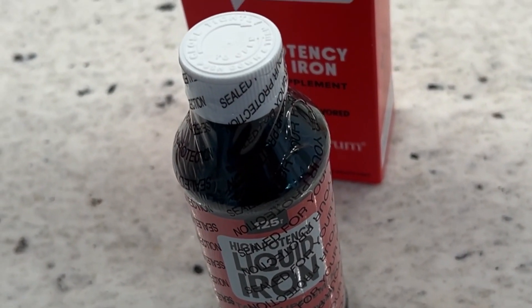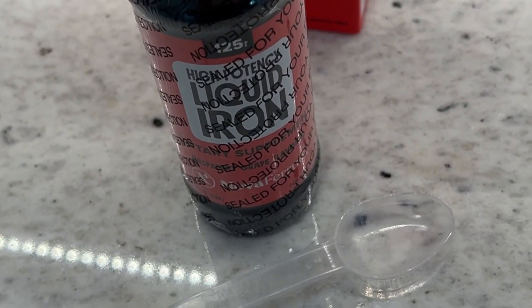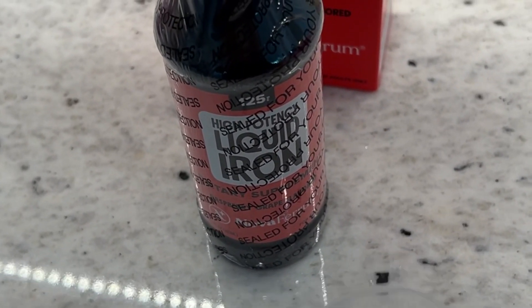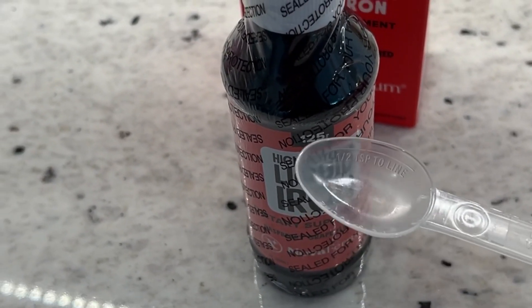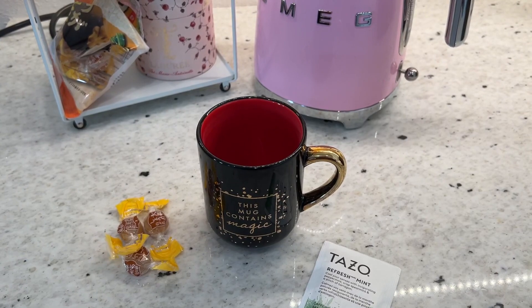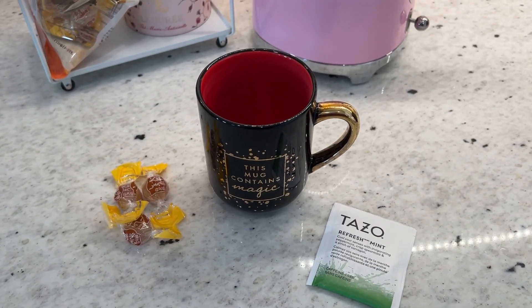The iron looks like this when it comes out of the box, and it has a little spoon for you to take the iron. My dose is two spoonfuls, so I'm going to wash the spoon and then take this off so I can take my iron.